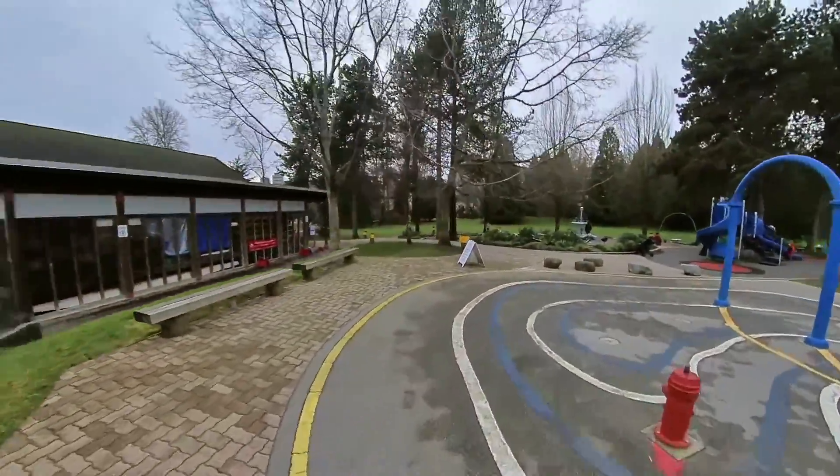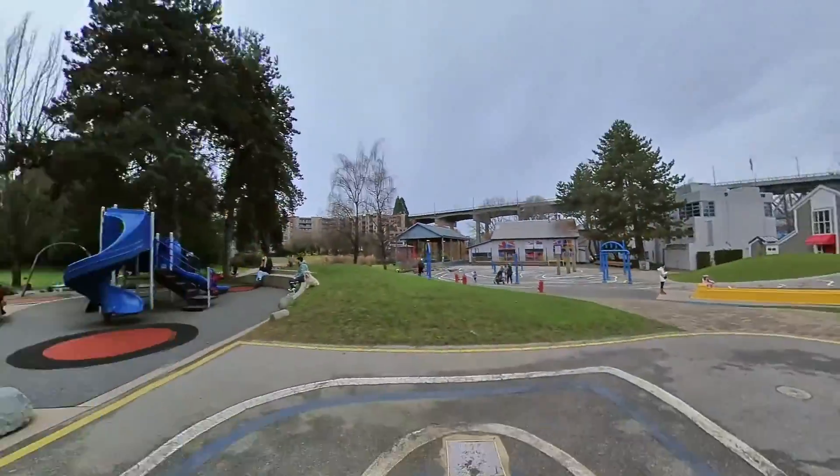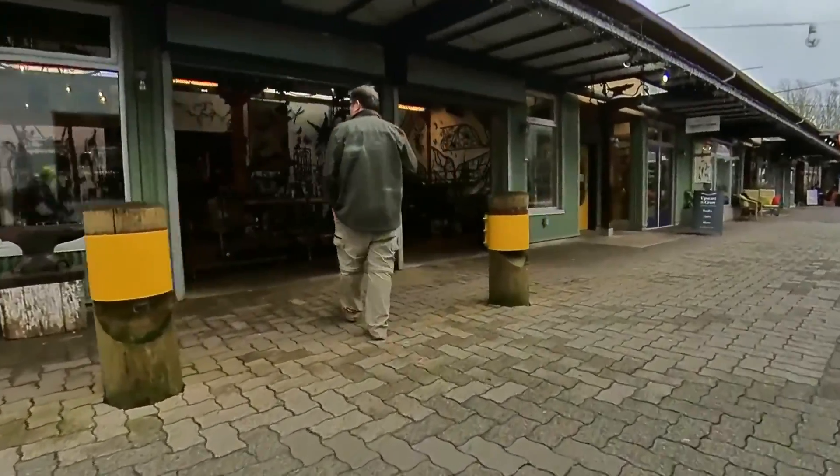The splash park is now closed for the season, but the public market is open from 9am to 6pm, seven days a week. And although parking is not free, this gives you more of a reason to ride your bike down there.